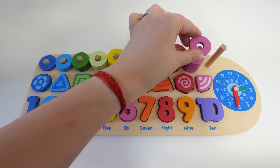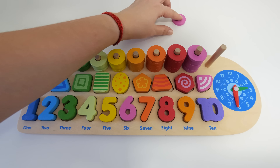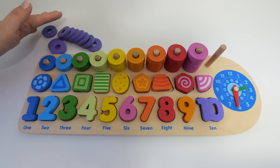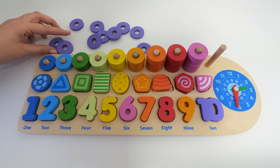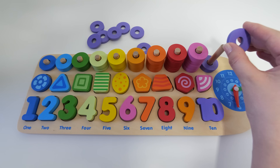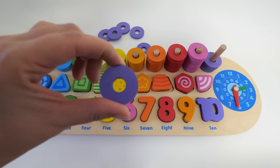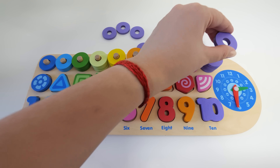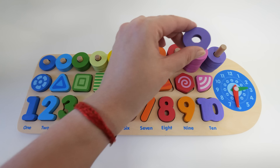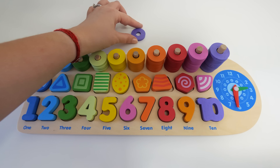Eight. Eight, nine. Five, six, seven, eight, nine, ten.